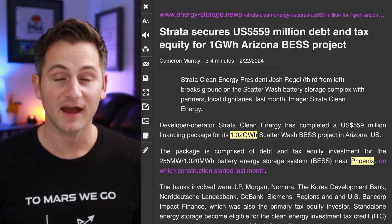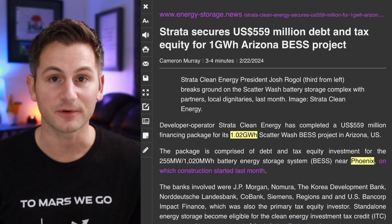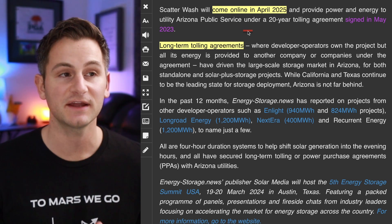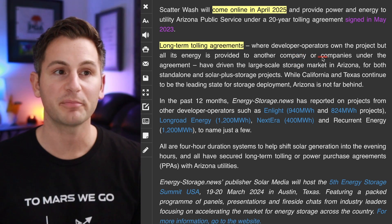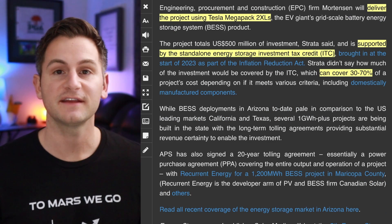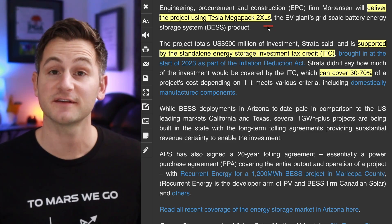Developer operator Strata has finally secured funding for a pretty big battery storage project near Phoenix — over 1 gigawatt hour. This project, dubbed Scatterwash, will come online in April 2025 and provide power and energy to the Arizona Public Service Utility under a 20-year tolling agreement — meaning the developer operator owns the project but all energy is provided to another company under that agreement. And yes, it will be delivered using Tesla Megapack 2 XLs.